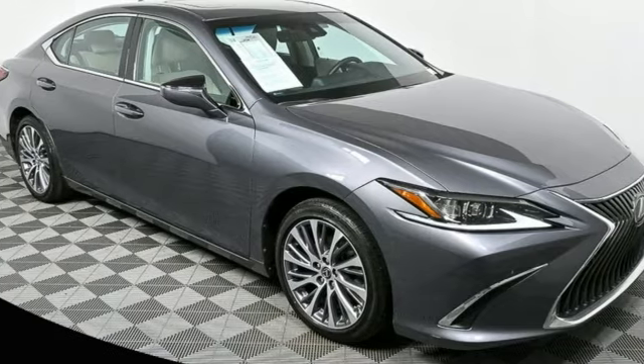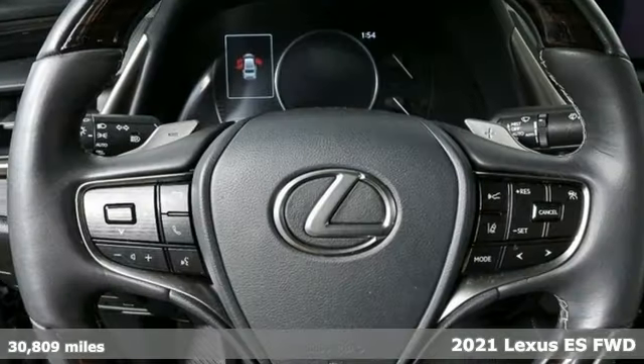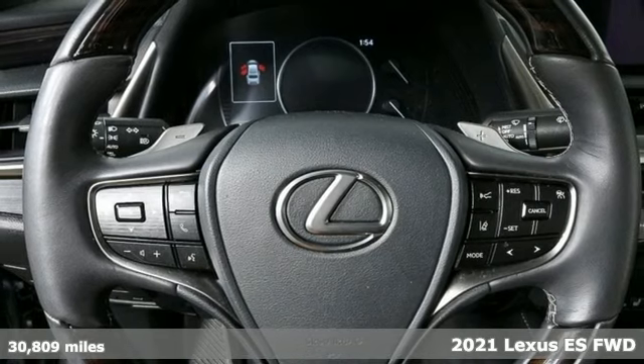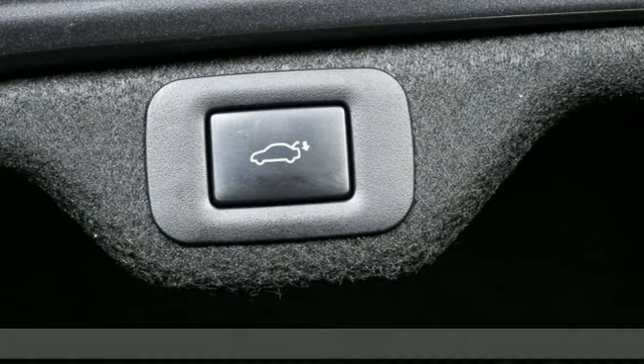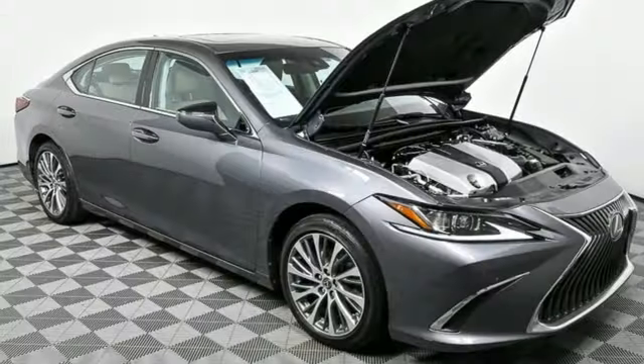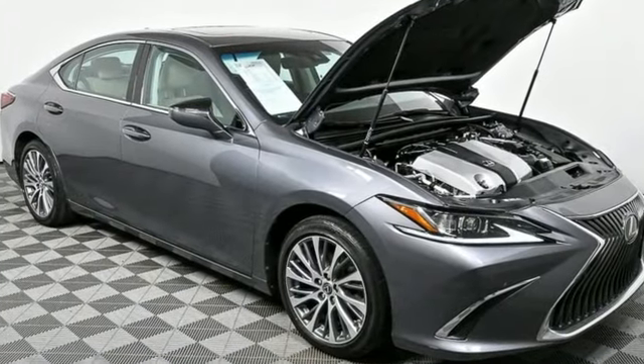Here's a 2021 Lexus ES. Enjoy the exceptional world-class luxury of this stunning sedan, filled with refined craftsmanship found in every single detail. You'll look forward to every drive with features like these.